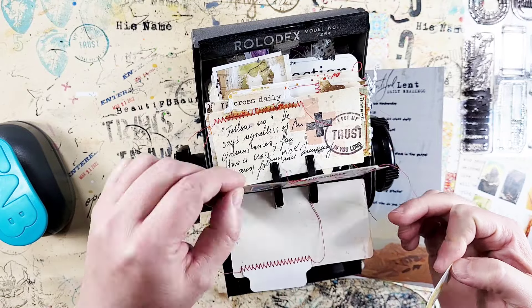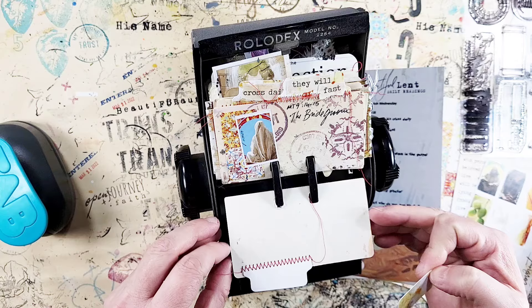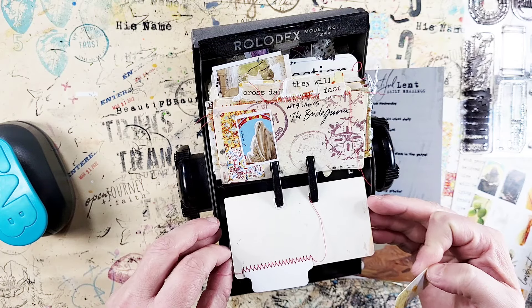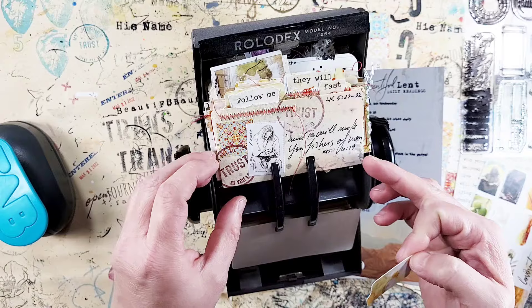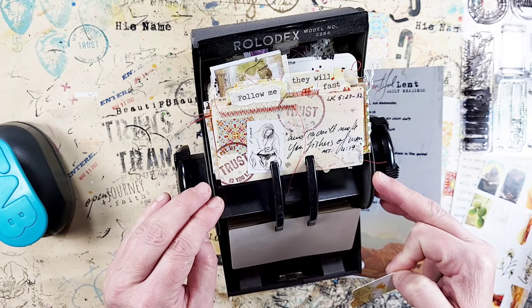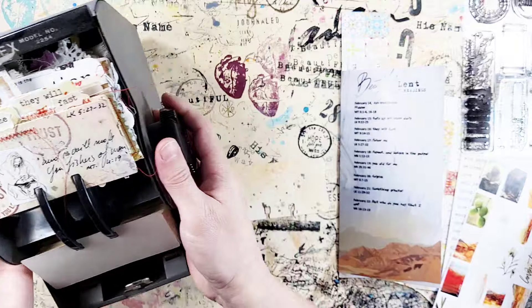I added one of the small polaroids and sewed a tab on the side, marking it as Lent. I'm using the packaging cards for the polaroids and the tickets to punch out the tabs — so keep those, don't throw them away! I did other cards too: the cross daily, 'they will fast' — such a beautiful reminder of Jesus as the bridegroom — and 'follow me' for yesterday.